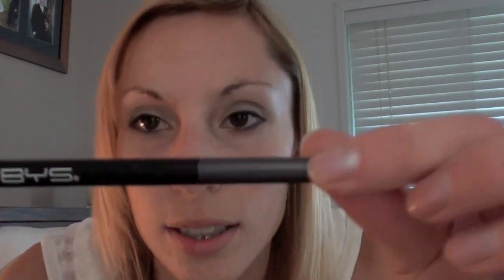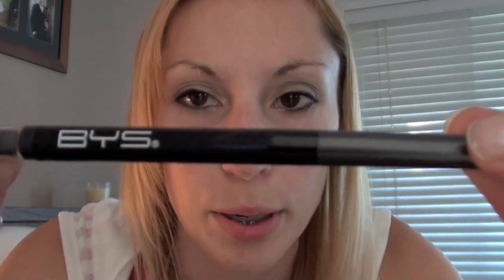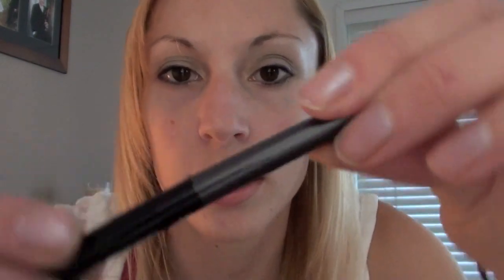So those are all the different nail polishes I got. For makeup, I got a new eyeliner — this is BYS as well. It's a really cool charcoal colour, so it's not totally black, it's more of a dark grey, and it winds up like this.